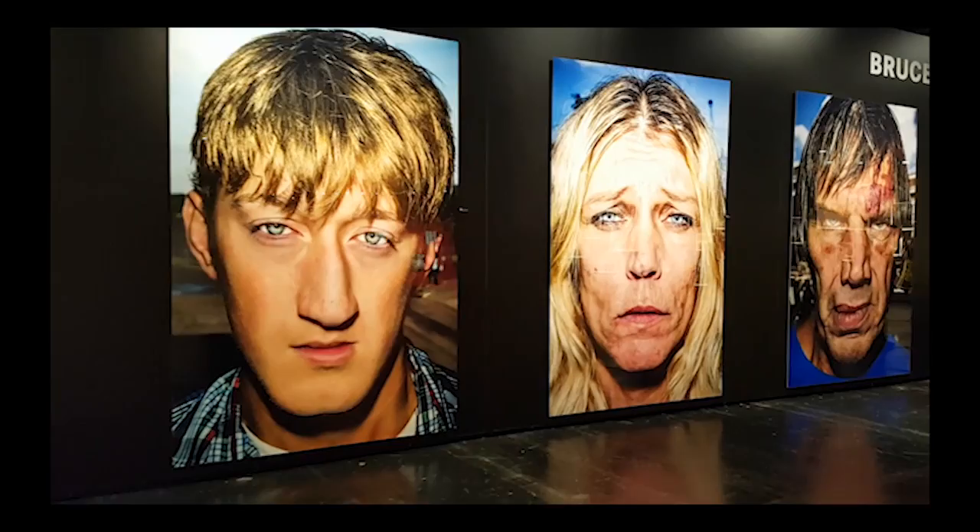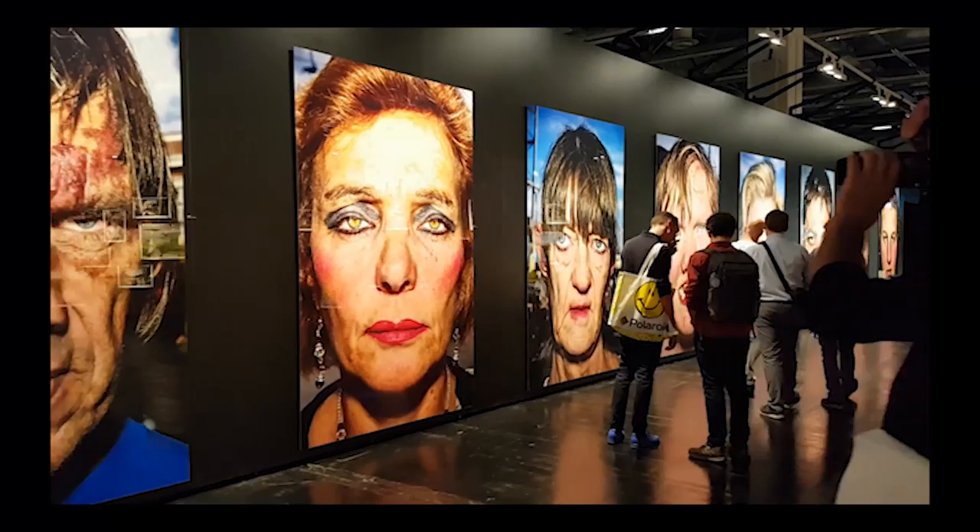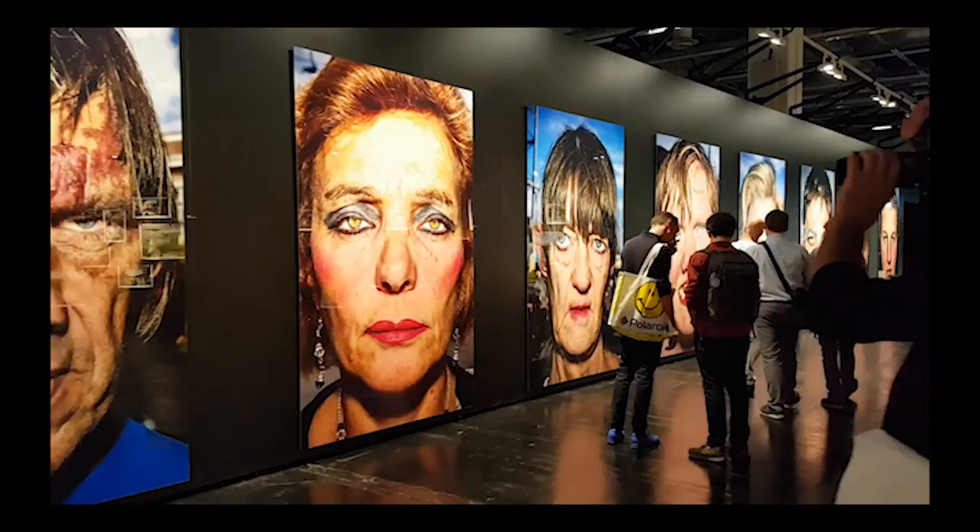The best proof was as usual on show in the Leica Gallery, where Bruce Gilden's large and live portraits stood out. The Leica tagline, 'the necessary,' was not far off.